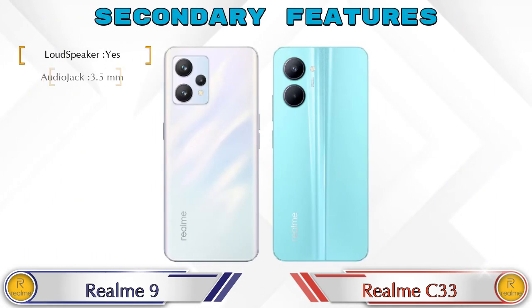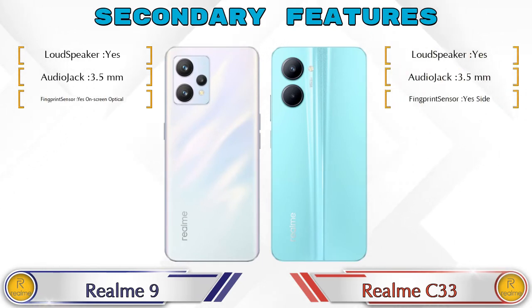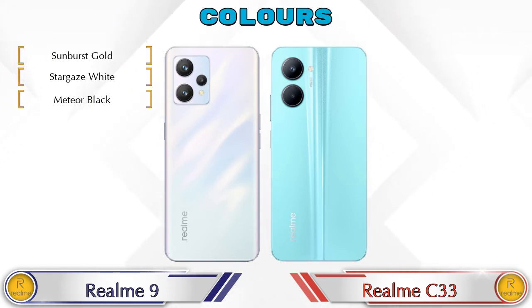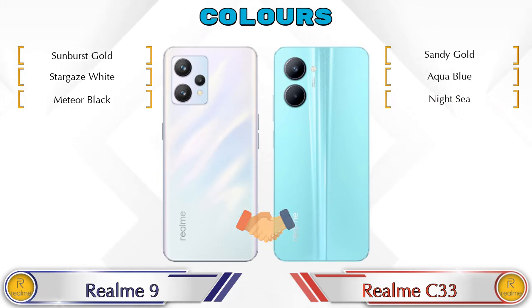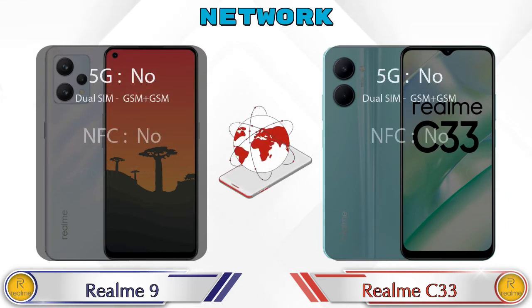Let's see the secondary features of both phones. There are three color options available in both phones. Here are the details about network, Bluetooth, GPS, and Wi-Fi.